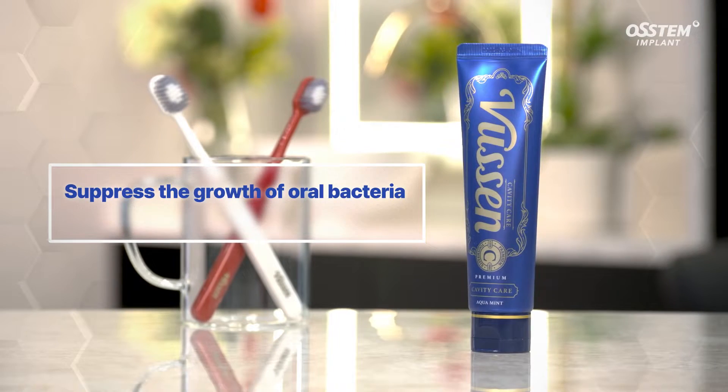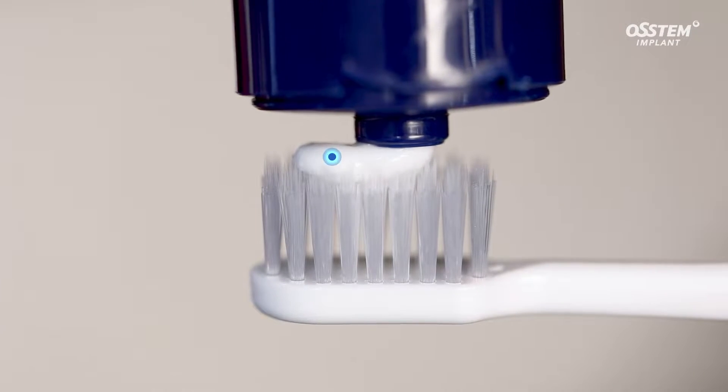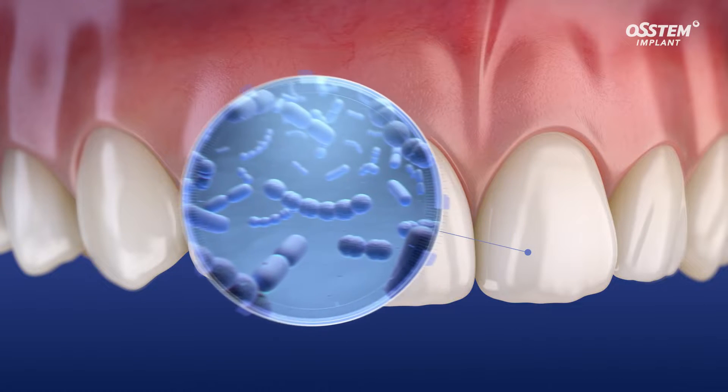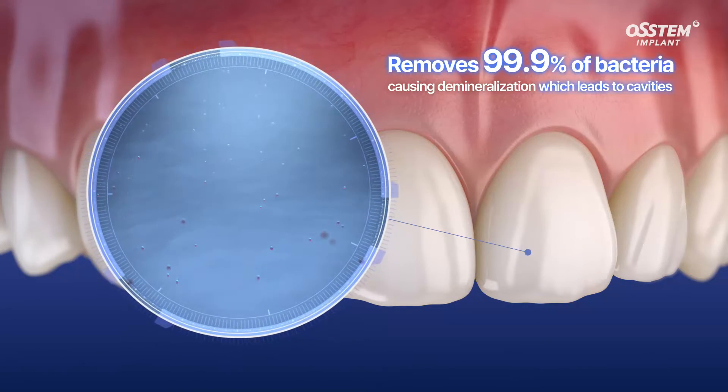To prevent the demineralization of teeth, you need to suppress the growth of oral bacteria. Vucim C contains 1,450 ppm of fluoride. It removes 99.9% of bacteria, causing demineralization that leads to cavities.